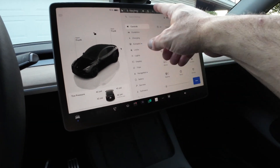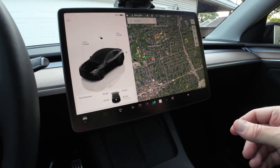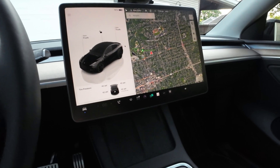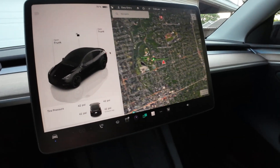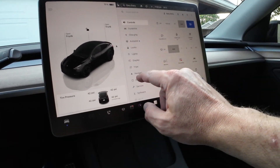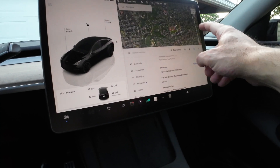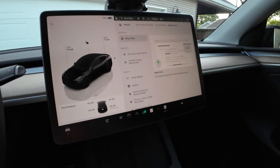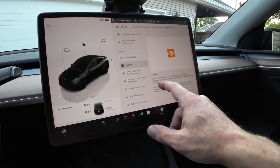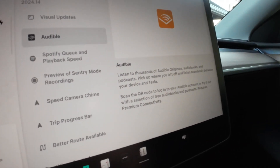Mapping visualizations have been updated, which I think is phenomenal for taking trips. Let's go to the release notes for more details. We have Audible now — for anybody that wants to listen to audiobooks, that capability is included.